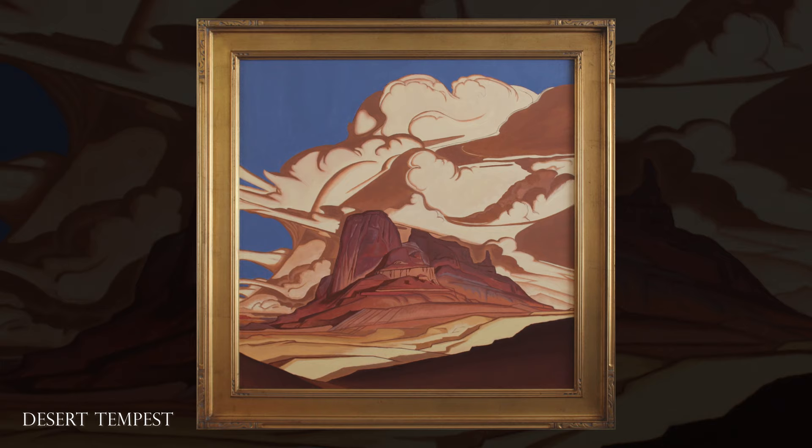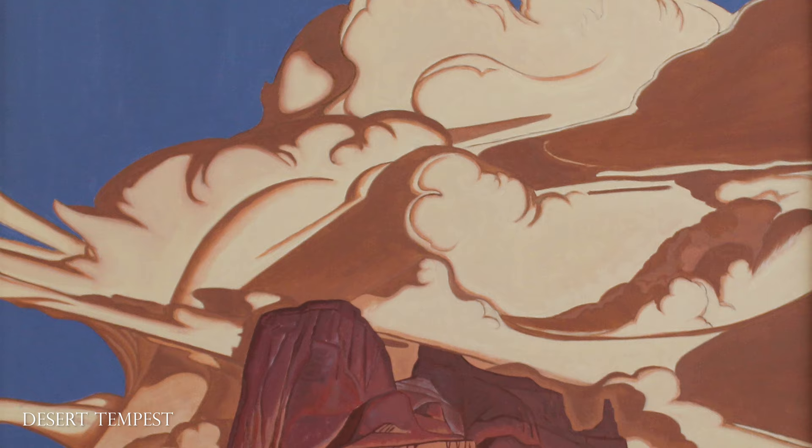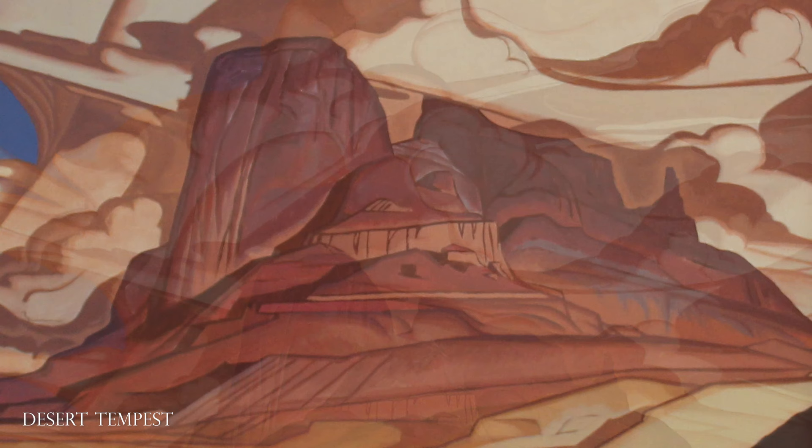The focus of the painting Desert Tempest is movement — finding movement in something static — allowing the clouds to billow and move around the mountains and the buttes and find their way through the canyons. This is one of my favorite of the new paintings.